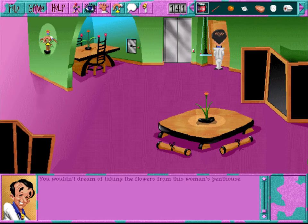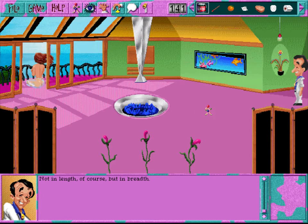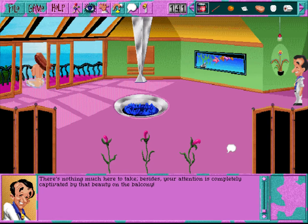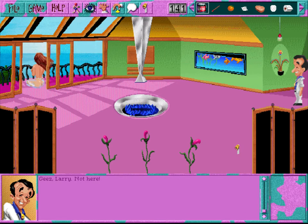The penthouse's living room is sparsely yet tastefully decorated in an oriental minimalist style. One item here attracts your attention - and she's sitting out on the balcony. There's nothing much here to take, as your attention is completely captivated by that beauty on the balcony. Hi, babe, can you hear me? Evidently not - and a good thing, too. This is one woman who is not a babe. A very modern chimney removes the smoke generated by that fireplace - this chimney is hot.